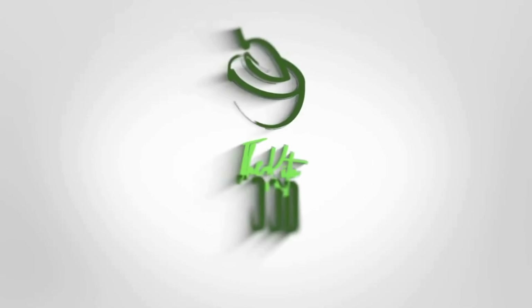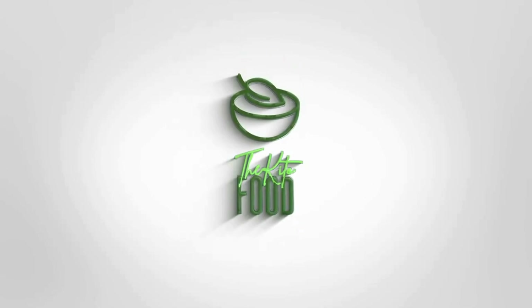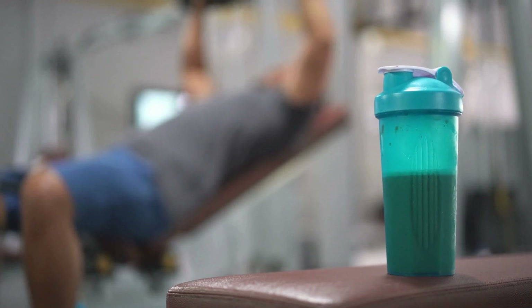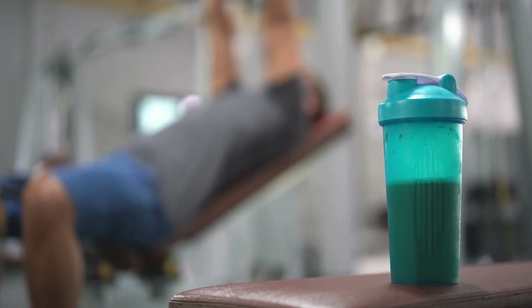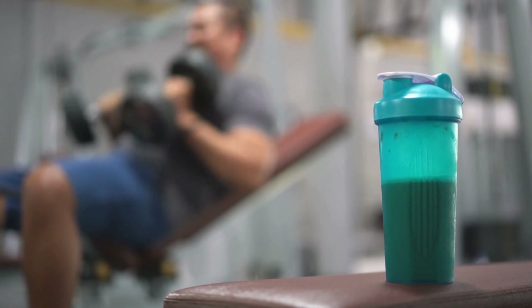Welcome to our exploration of Protein2o, the drink that's redefining hydration. In this video, we'll unlock the incredible features that make Protein2o the go-to choice for fitness enthusiasts.